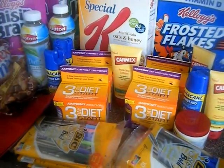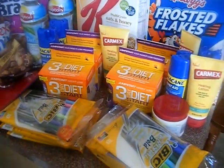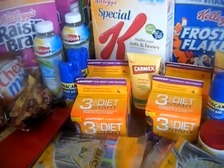Hey guys, it's Kaveta with savingwithveta.com. This is my Walgreens and Vons Safeway haul.